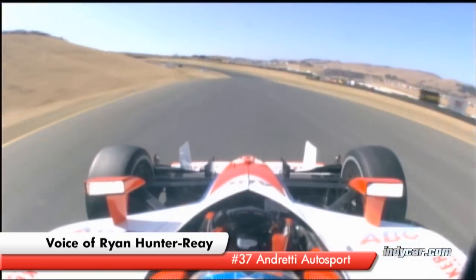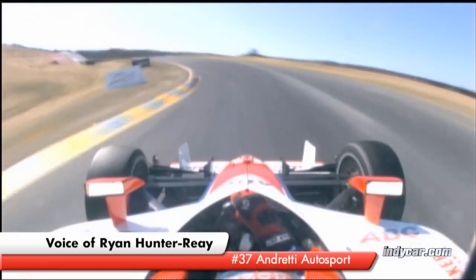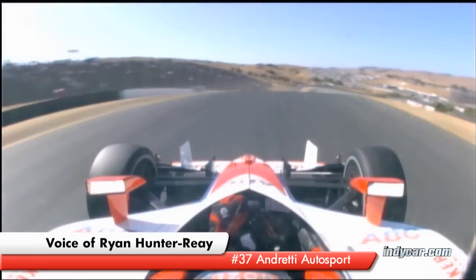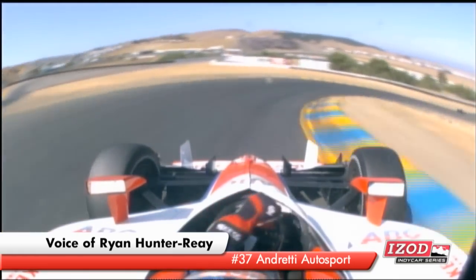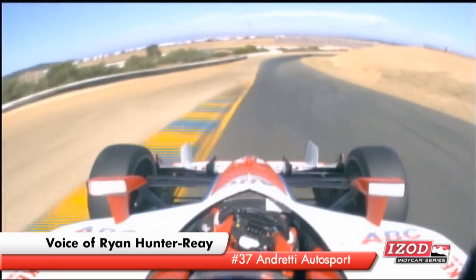You're up to 3rd, up to 4th. Huge compression here, steering wheel gets super heavy. Over the crest you can't see the exit. Down to 2nd.